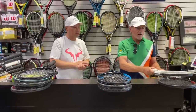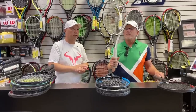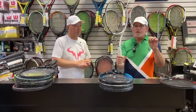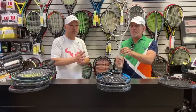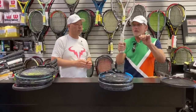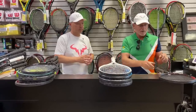One of the other rackets I was really pleasantly surprised with is the Tecnifibre TF40 — this is the 315. It's really a crisp, delicious feel, a little bit like a Babolat Pure Strike with maybe a little more feel to it. When you hit the ball and you get it strung right, it feels like you're snapping a glass rod — a really crisp, nice-feeling control racket.